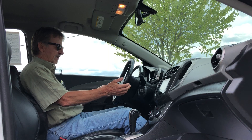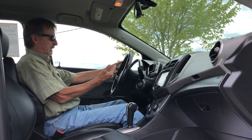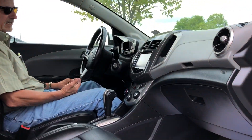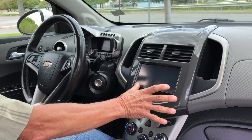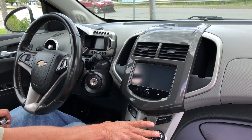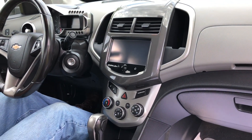Leather wrap wheel, hands-free Bluetooth, cruise control, driver information functions. It's got a lot of connectivity features, plus the backup camera. It's got heated seats as well — you gotta love that.